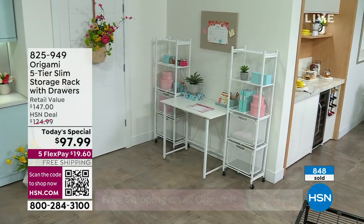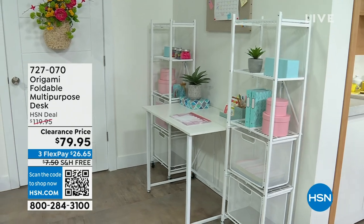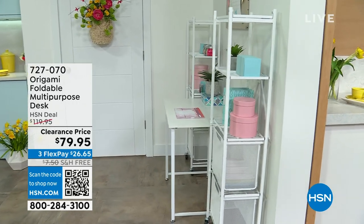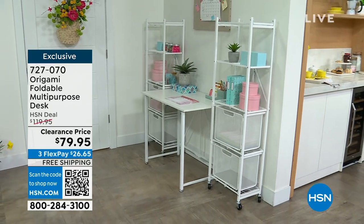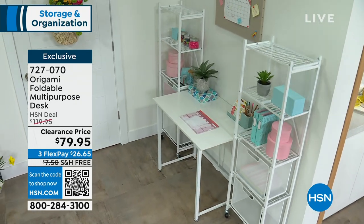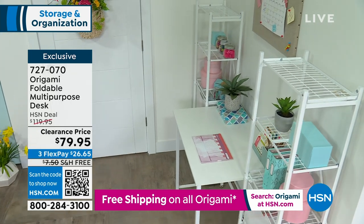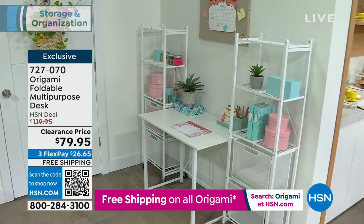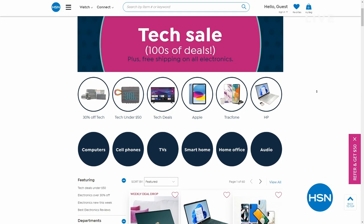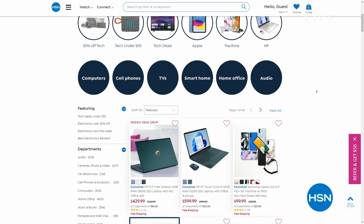Let me show everybody the desk Tracy and I have been talking about all show long — it's on clearance. It's an Origami desk, folds up and down, at $79.95. It's a great craft desk, homework space, project desk, office desk — lowest price ever. Free shipping and handling, three flex pay of $26.65. Available in white, gray, or black. They'll sell out quickly once people catch on.